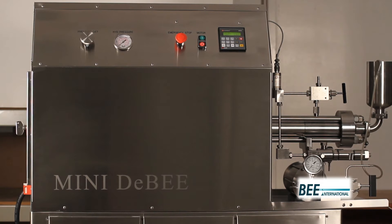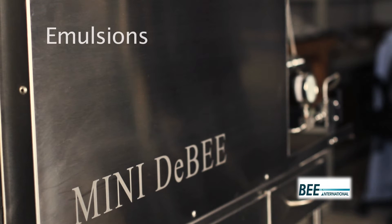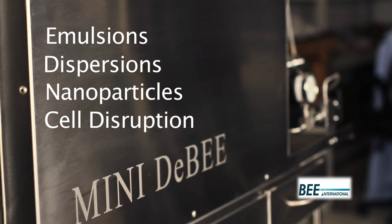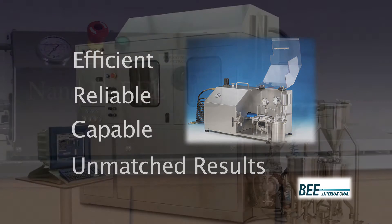Bee International's line of Bee Laboratory high-pressure homogenizers provide a high level of flexibility and ease in processing emulsions, dispersions, producing nanoparticles, and cell disruption. Our systems are efficient, reliable, and capable of producing unmatched results which are scalable to manufacturing.